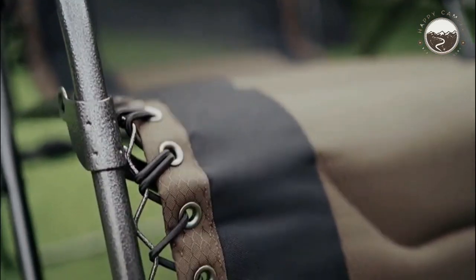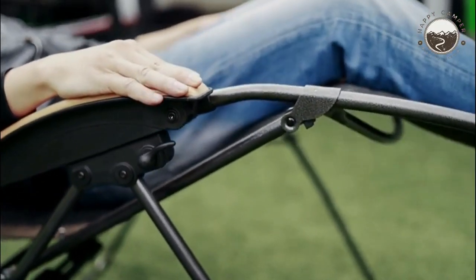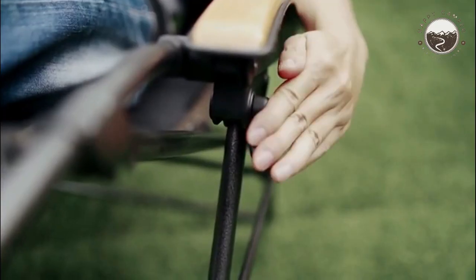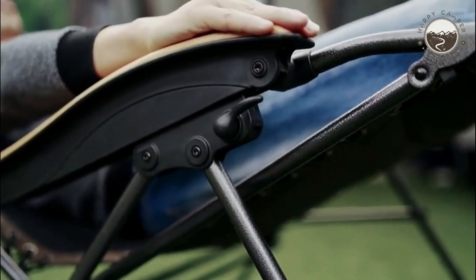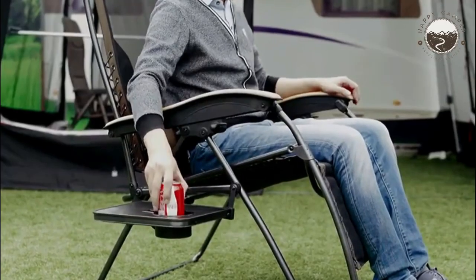The side table on this recliner really completes the luxury experience. In addition to holding your phone, tablet, or snack, it also has a slot to keep your drink from sliding out of place. Something you may not know from just a photo is that the wooden armrests are actually made of eco-friendly wood.